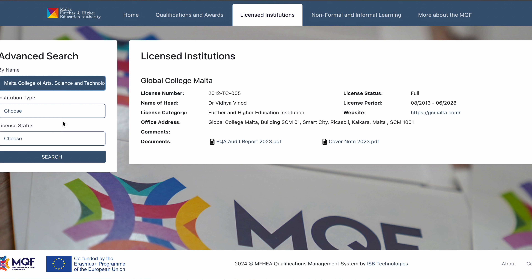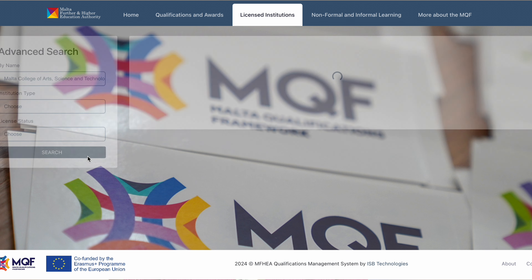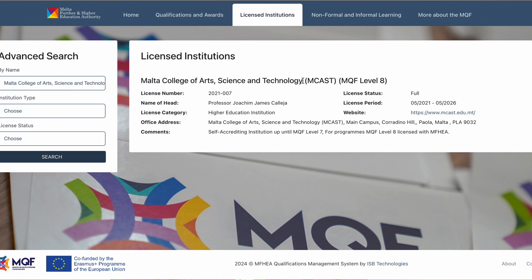Let's check another school — a lot of people have asked me about MCAST. Let's search for MCAST. Yes, this is MCAST — Malta College of Art, Science and Technology. It shows all their information including the license number. The license status is 'Full' and the license period runs until 2026, so if you're coming to MCAST you are covered.